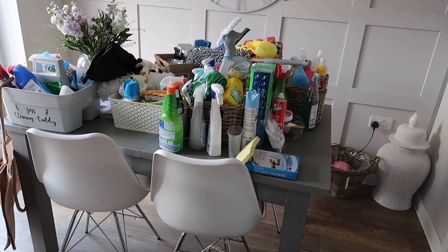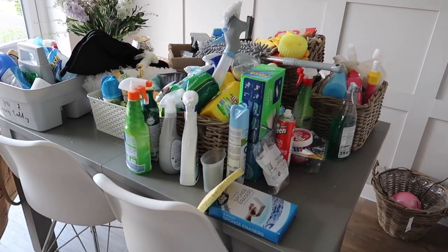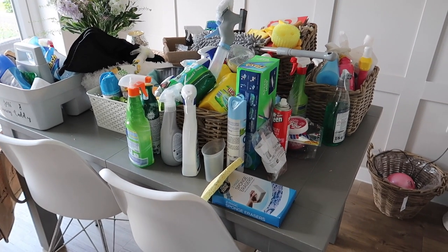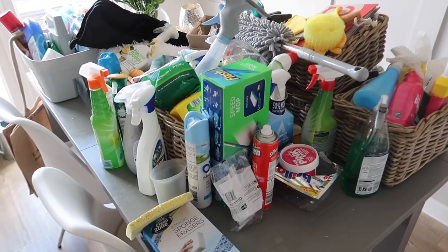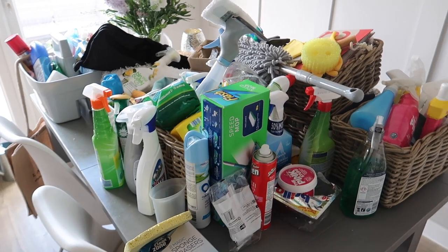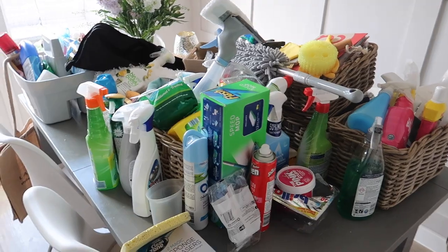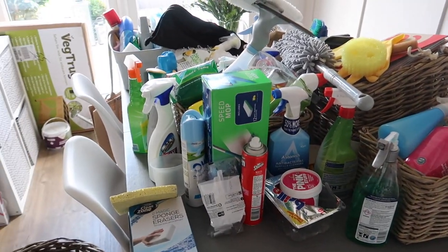Oh wow. This is worse than I thought. I genuinely think though a lot of it is just baskets, which is okay. I'm going to start off by sorting out all the cleaning products and putting them to one side, and then working out all the baskets as well — having a sort through the cleaning products and working out which ones are nearly empty and need to be used up first.